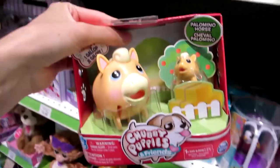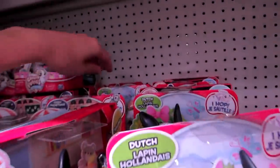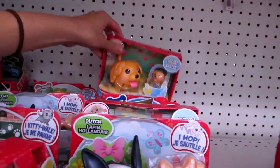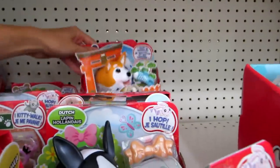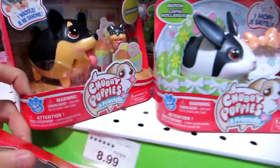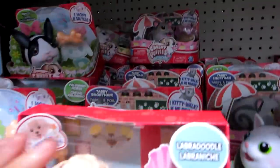They have a horsey. Let's see what else they have. Okay, we have that one. So they're in a different type of box — these ones have the open tops, these are like the closed tops. So I'm going to need to get a few of these.